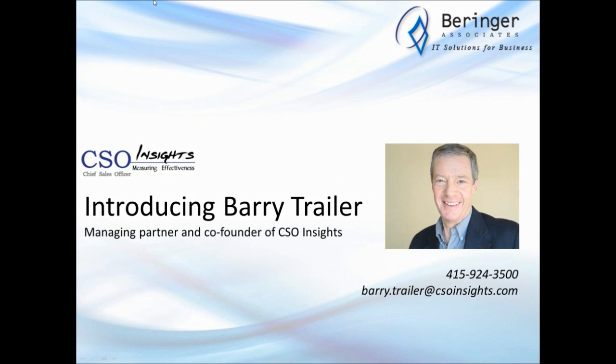I'd like to introduce Barry Trailer from CSO Insights. Barry is going to be leading the first part of our session today.